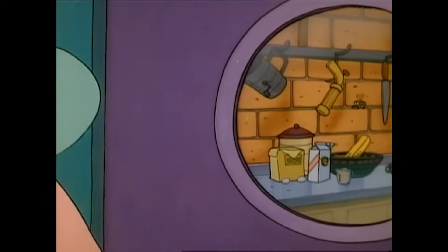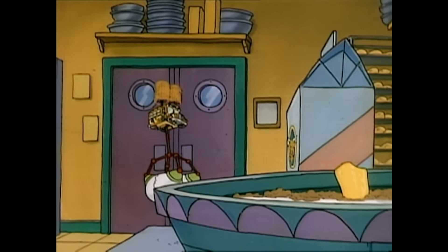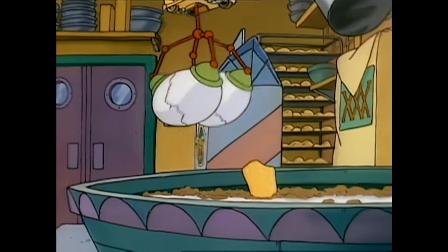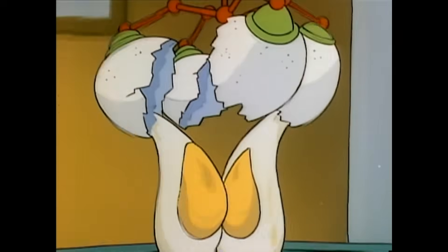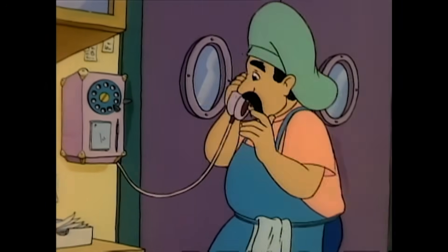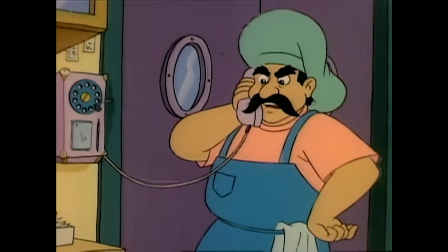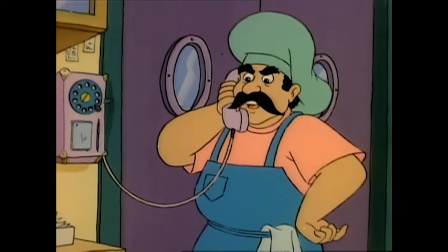It must be those blasted moths. Look! Operator, get me smug bug pest control in a hurry. And now for a real egg-speriment. Eggs away! Pouring the milk. And now they're carrying eggs. What do you mean? You've never seen that behavior in moths before.